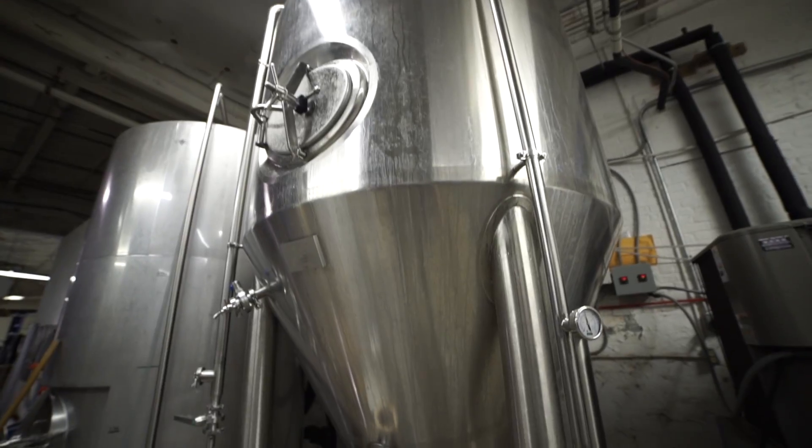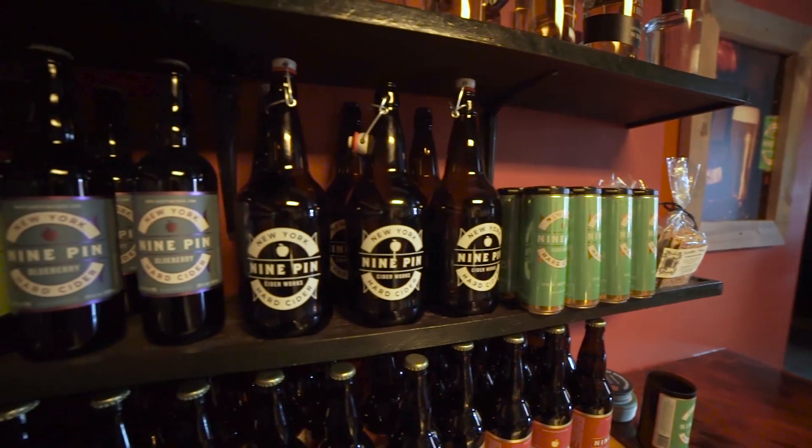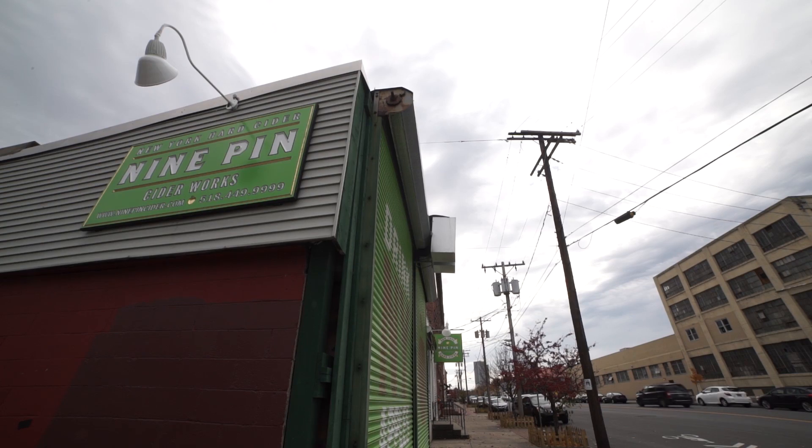Cider making is about 50% chemistry and the other 50% is the art. It's like the Wild West — we've got everything that's cool about winemaking and the freedom that's in the culture of craft beer making. My name is Alejandro Del Perel and I make nine-pin cider for a living.